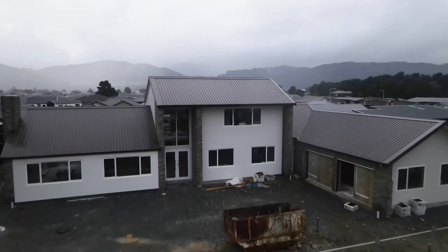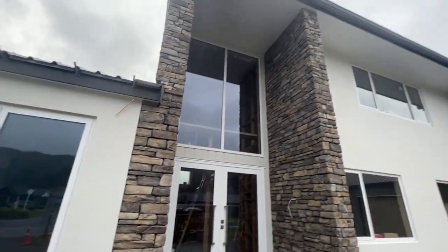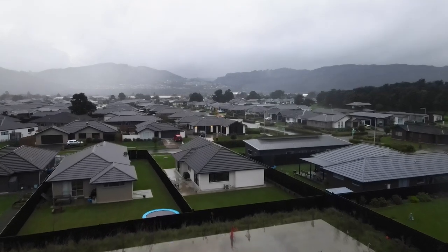It will be the biggest house I've ever built. Behind me is a 370 square metre home that we're currently building. It's in a new build subdivision here in Upper Hutt. We're here to talk to the builder, check on the digger driver, and then we'll take a look inside.